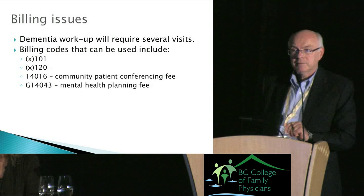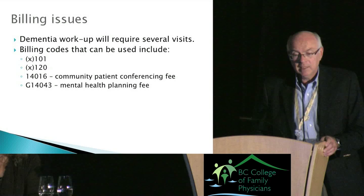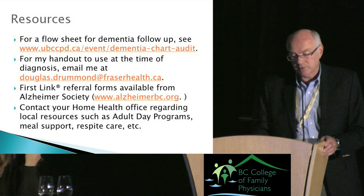Since you'll probably have to spread your dementia assessment over a number of visits, you can use several billing items: the 0101 and 0120, the community patient conferencing fee, and the mental health planning fee. There's a link to the flow sheet we've developed for dementia, and I'll give you my email address so you can request the diagnostic disclosure handout. First Link referral forms are available on the Alzheimer's Society website.